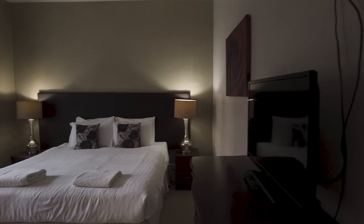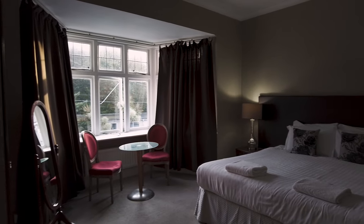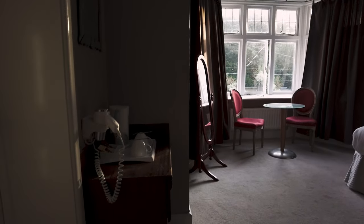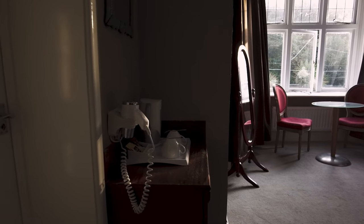So here is a look at the room. I've gone for the double bed option today. On first impressions it looks pretty good, pretty spacious. Let's have a look around and see what kind of facilities there are in this hotel room.